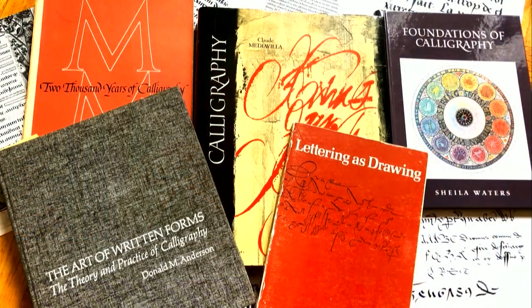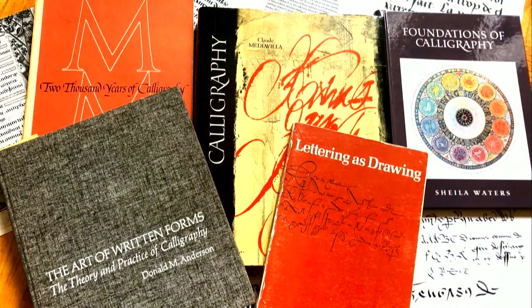I went to all the calligraphers that I knew and asked if anyone was practicing in this style. The inevitable answer was that I would have to figure it out for myself. So I set out to do it. I started doing a lot of research, reading all the books I had, and eventually concluded that it was written in a style called batard, which was invented around the 14th to 15th century.